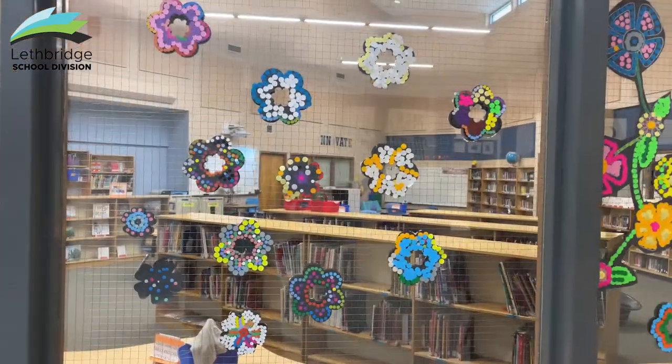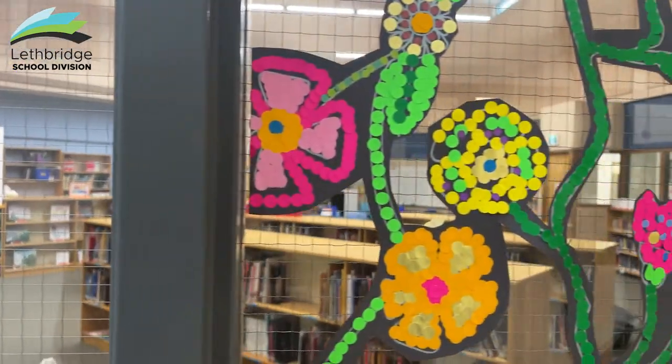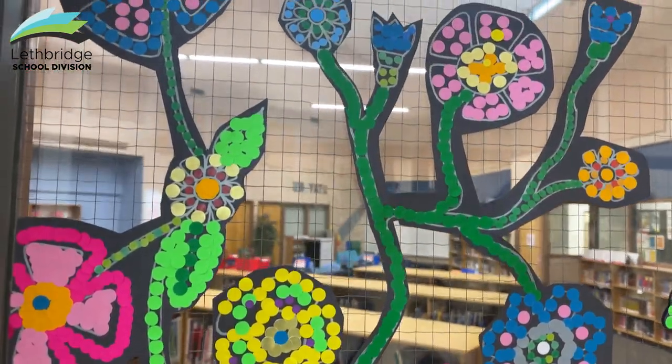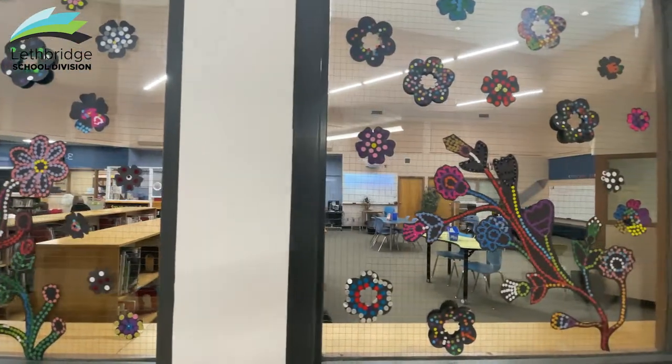The Métis dot art is a traditional form of art done by the Métis people. The Métis are known as the floral beadwork people. After the arrival of Europeans and the creation of the Métis culture — the coming together of European culture and First Nations culture to form their very own new culture — they were really influenced by the embroidery and bright sewing colors that European women had on their fabrics. Beading was influenced by the First Nations people, and the floral patterns were influenced by the Europeans, giving us this new art form: Métis dot art.